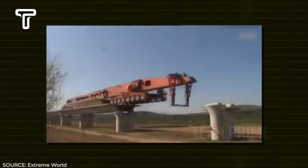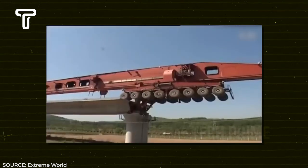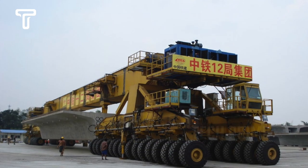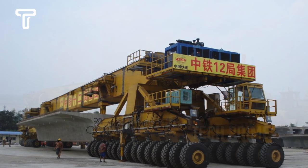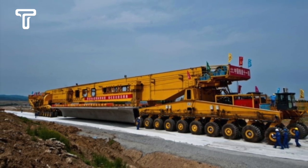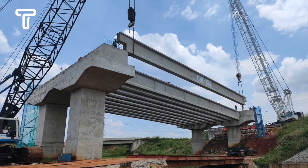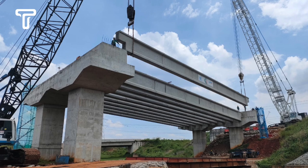The SLJ works by creeping from one pillar to another while carrying concrete beams and installing them onto the support pillars. This machine can lift itself and the concrete road sections for overpasses — it simply lifts, then places them on top of the support pillars. Then the SLJ 900/32 picks up another concrete piece and installs it. This process is much faster than the traditional bridge installation using cranes.